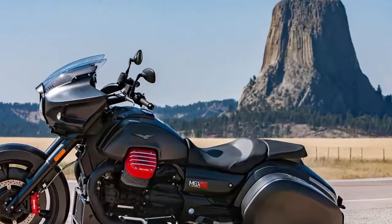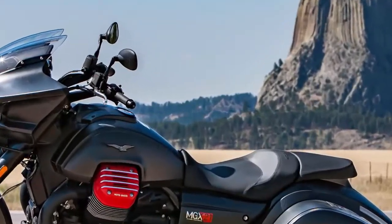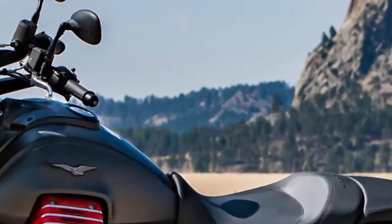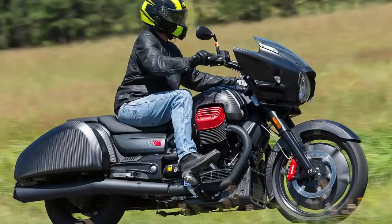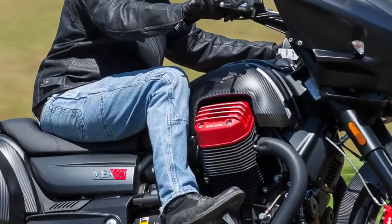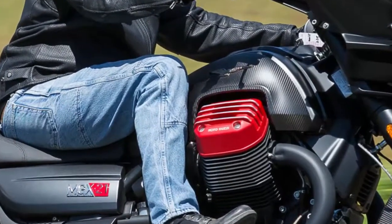Moto Guzzi MGX-21 Flying Fortress Review and Price 2017. The changes made to the California platform when creating the MGX-21 are both painfully obvious and hidden away.